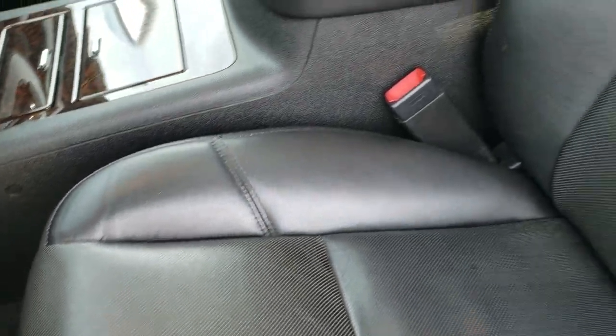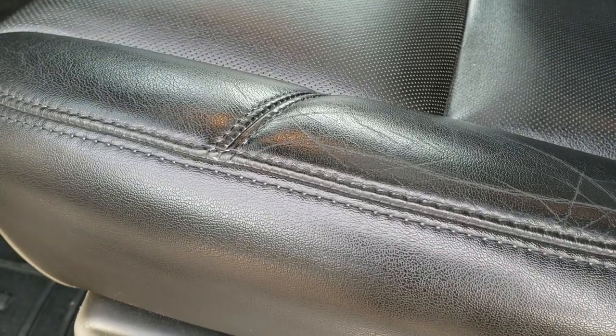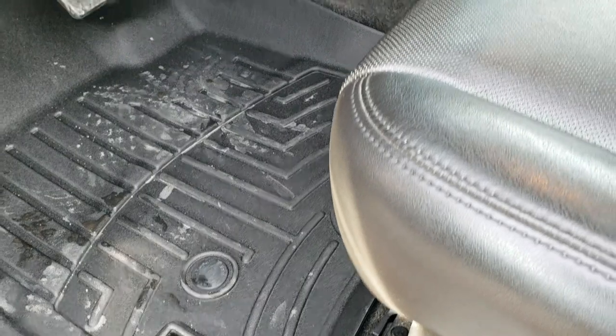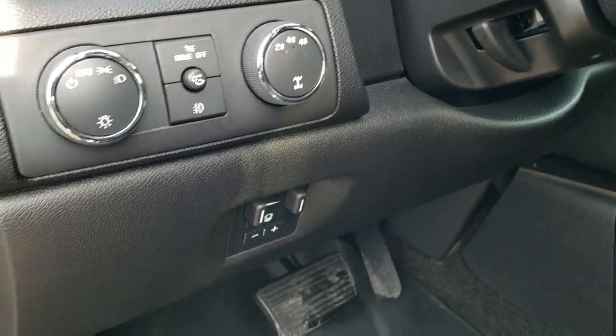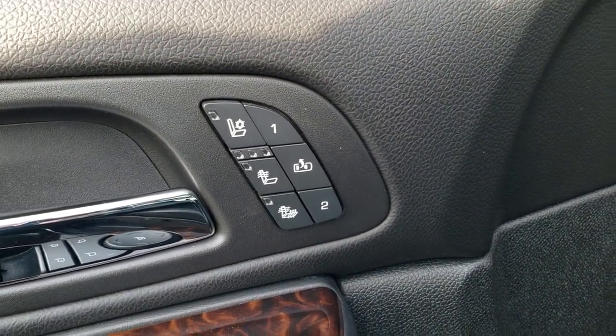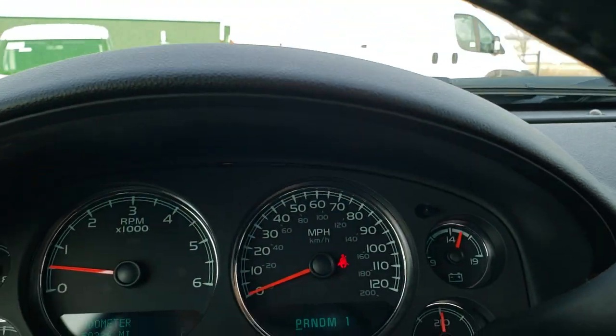Inside you get the black leather interior — there are no rips or tears on these seats. They are heated and cooled. It has WeatherTech all-weather floor mats, factory brake controller, auto headlamps, four wheel drive, power windows, power locks, power mirrors, memory driver seat, and heated and cooled seat buttons.